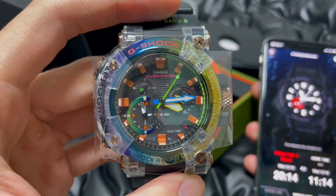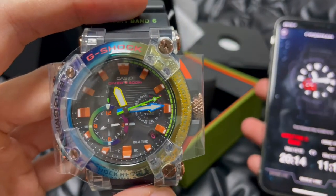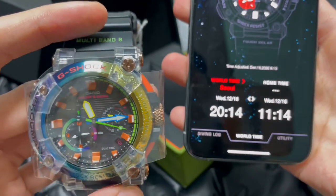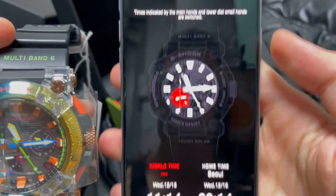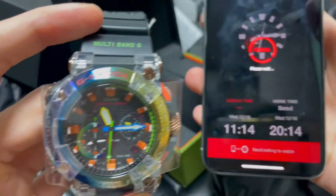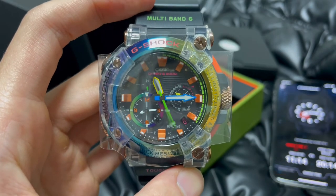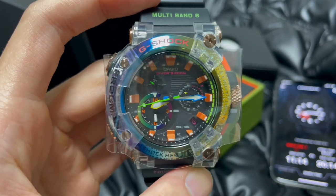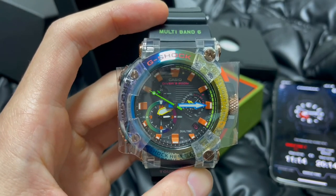Now the time is changing. It's 11:15 in London right now. Now I'm going to change it back to Seoul. It came back to Seoul, South Korea. That was a quick unboxing video of G-SHOCK Casio Borneo Rainbow Toad.